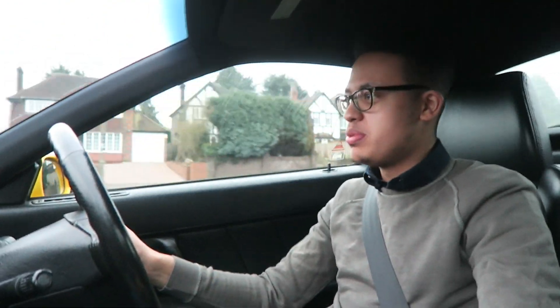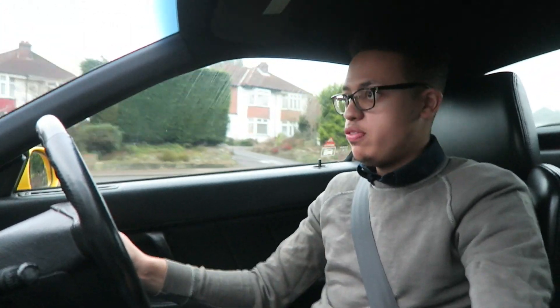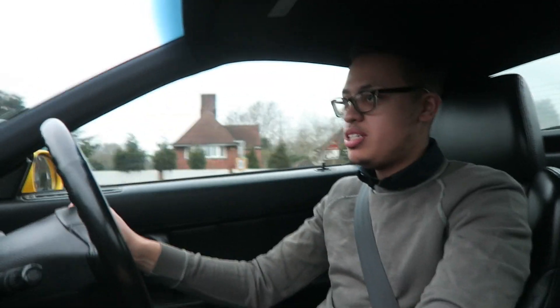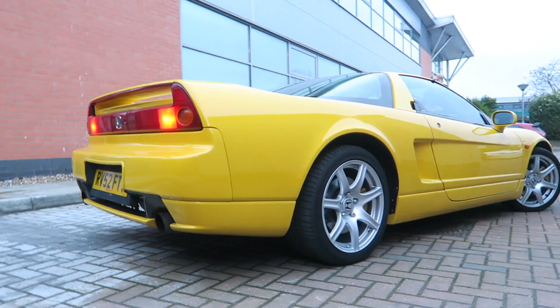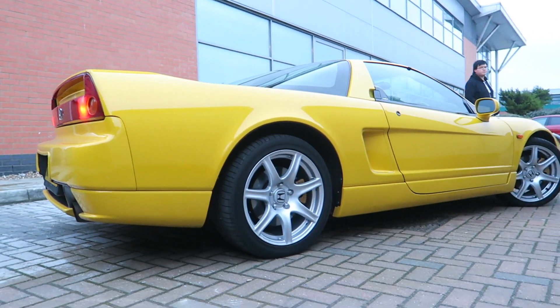Hello folks and welcome. Today in this video I've been given this special opportunity to drive one of my all-time favourite mid-engine supercars — it's the Honda NSX. But before we crack on, I just want to say a big thanks to Mike from Madusha Detailing who owns this car and was giving me the opportunity to actually drive it.